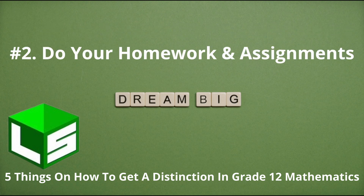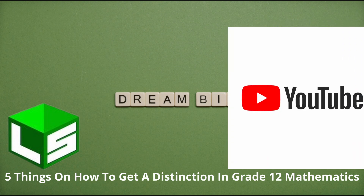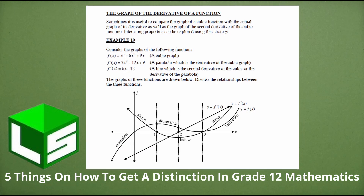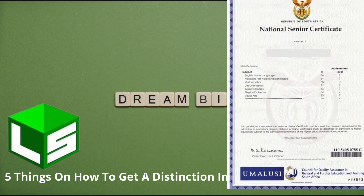Number two: do your homework and assignments. Take them seriously. Don't do them fast just for the sake of finishing and submitting while leaving some questions out because you cannot figure out how to tackle a specific question. If you can't answer certain questions, go to your textbook, study guide, workbook, or videos on YouTube and study that specific topic. See how examples and problems are solved, then redo the problems on your own without looking at the solutions.